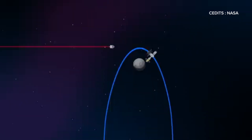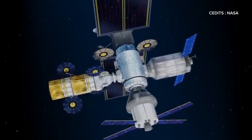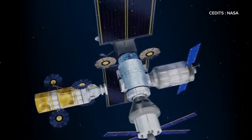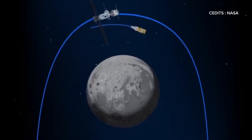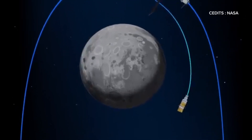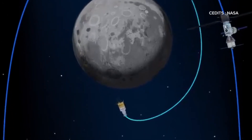The lunar lander itself is designed for three key stages: descending from Gateway's orbit to low lunar orbit, then to the moon's surface, and finally returning the astronauts to Gateway. This reusable approach ensures a sustainable lunar exploration strategy, with Gateway acting as a long-term hub for lunar missions.